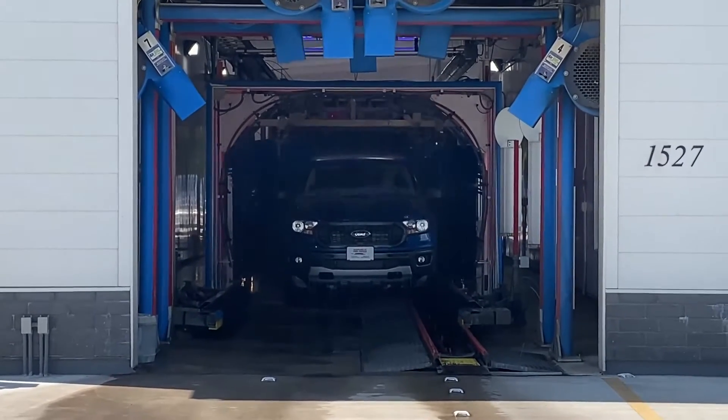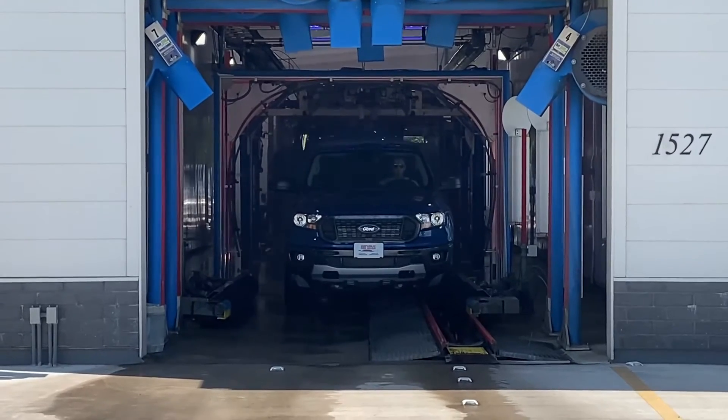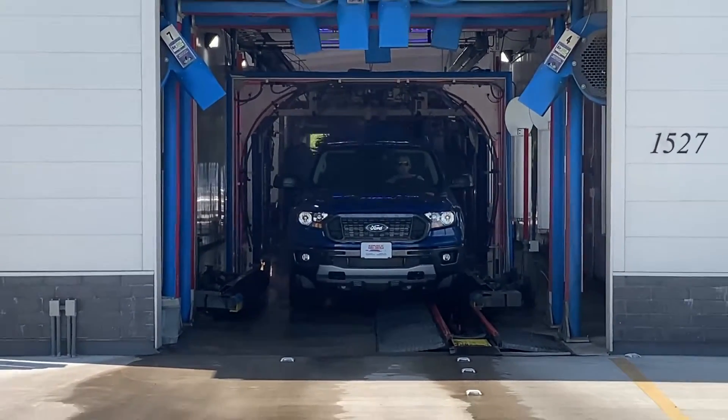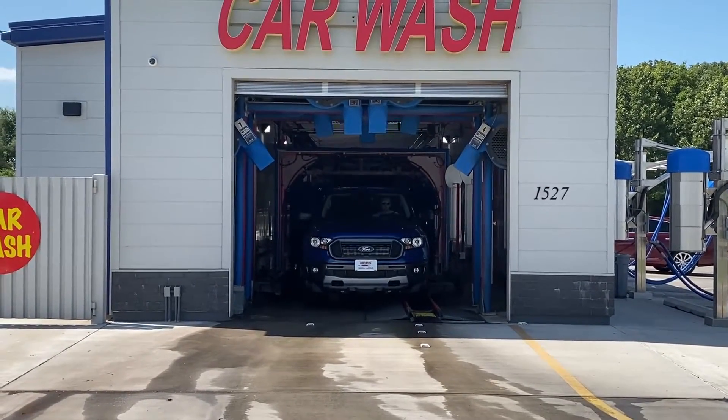The 2020 Ford Ranger. Like its F-150 and Super Duty siblings, the Ford Ranger has been engineered and tested to rigorous Built Ford Tough standards and will deliver everything you expect in a pickup truck.